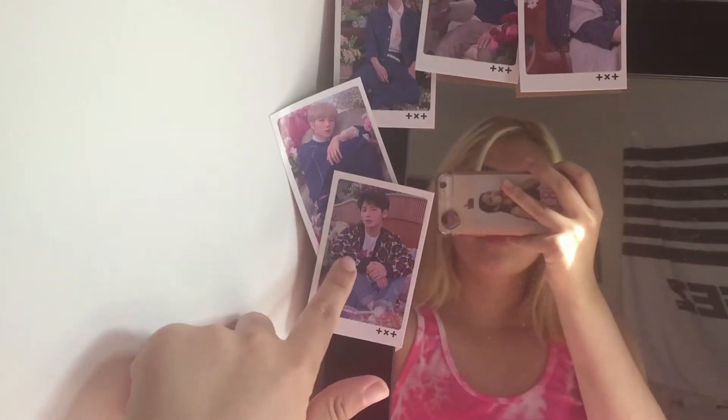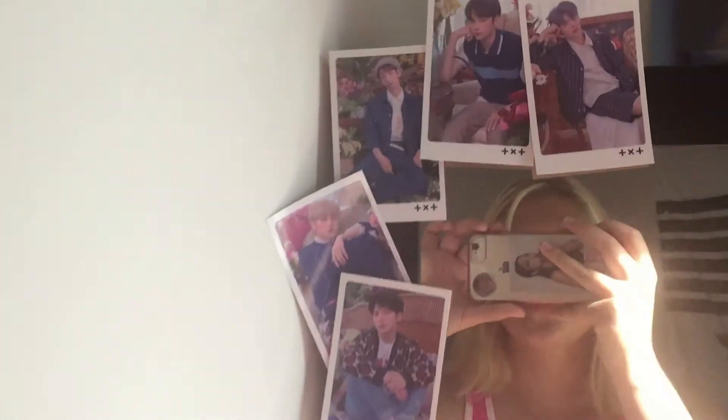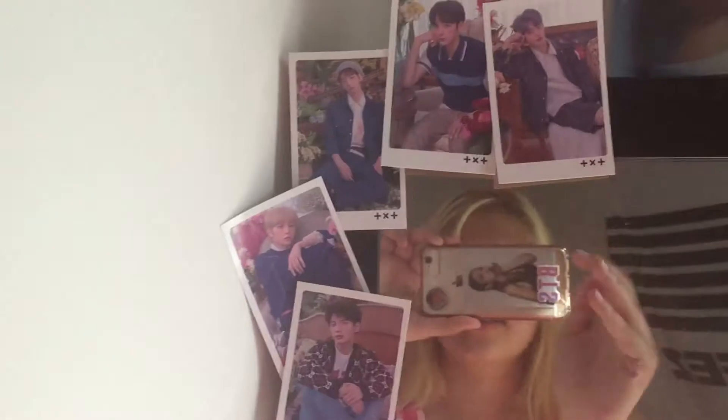Anyways, along my mirror we have some pictures of TXT. I actually love this side of my room — I just love it. It looks so nice.